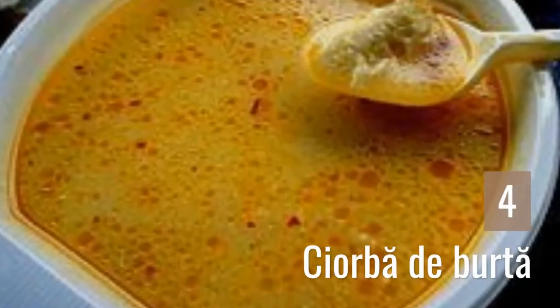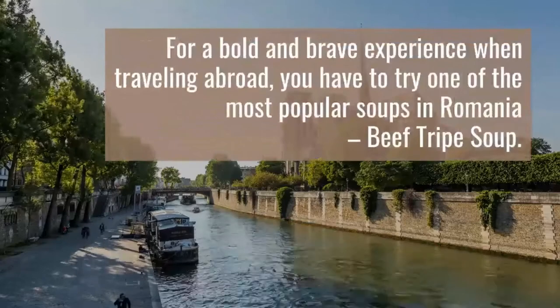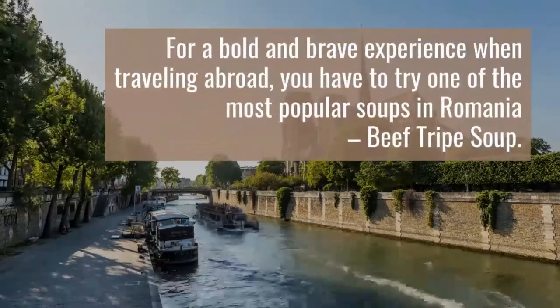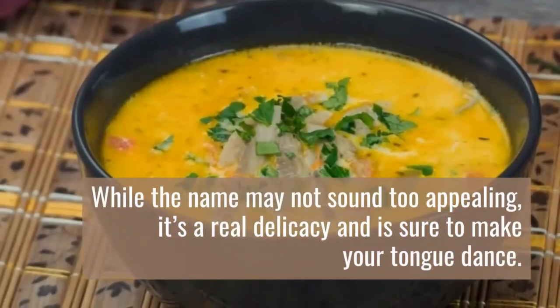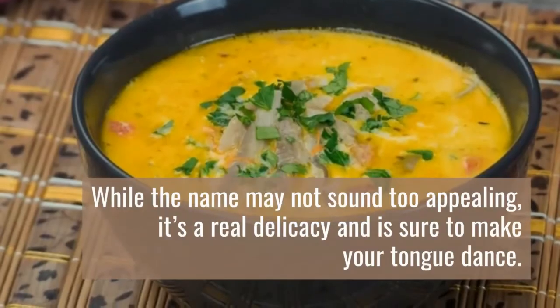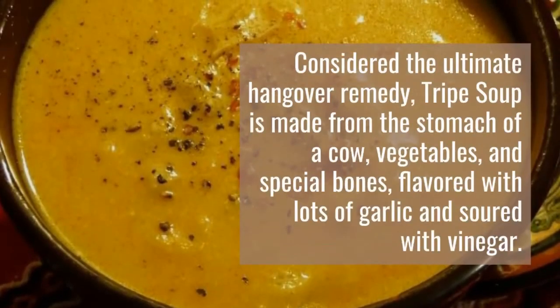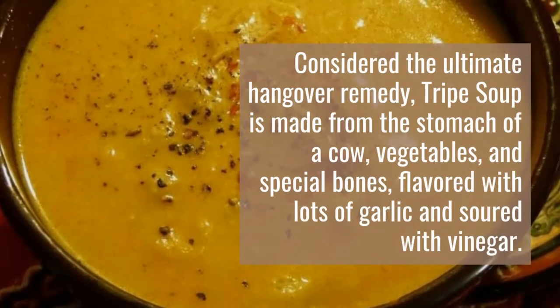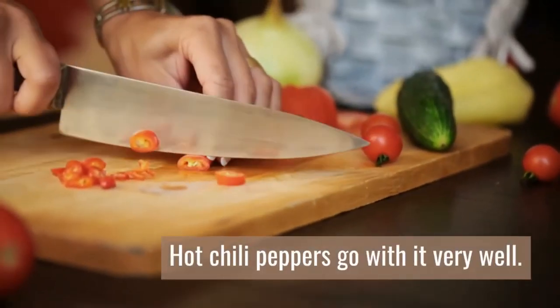4. Ciorbă de Burtă. For a bold and brave experience when traveling abroad, you have to try one of the most popular soups in Romania: beef tripe soup. While the name may not sound too appealing, it's a real delicacy and is sure to make your tongue dance. Considered the ultimate hangover remedy, tripe soup is made from the stomach of a cow, vegetables, and special bones, flavored with lots of garlic and soured with vinegar. Hot chili peppers go with it very well.